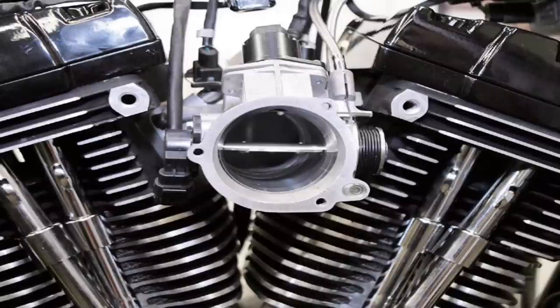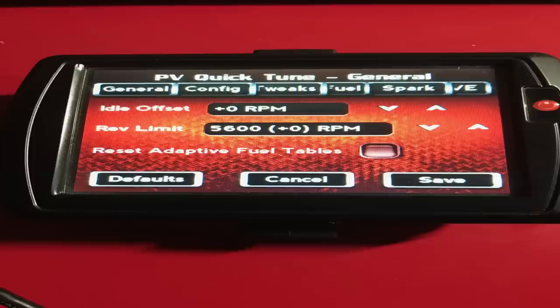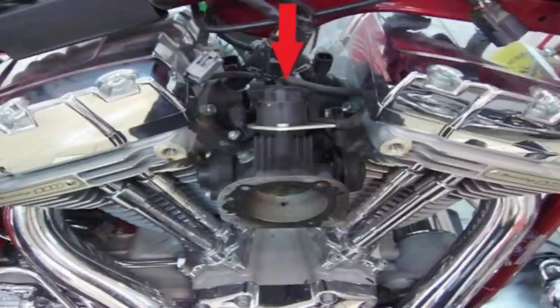The number two bonehead mistake Harley made: in 2007, everything went fuel-injected. Love or hate fuel injection, it has its pluses and minuses compared to carburetors. One big complaint in 2007 was that you could no longer manually adjust your idle. You can adjust your idle on a fuel-injected bike, but you have to do it through a flash tuner. The aftermarket came to the rescue again — Harley-Davidson uses an idle stepper motor which controls the idle speed on fuel-injected bikes.